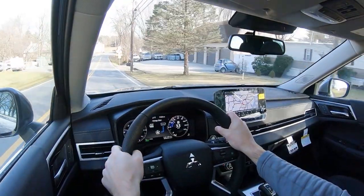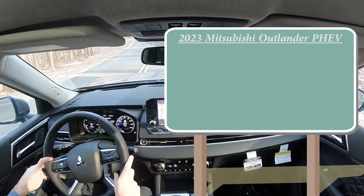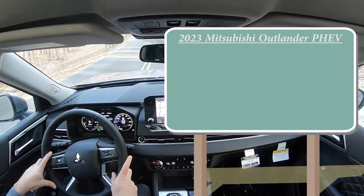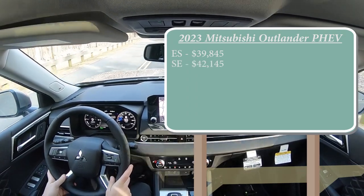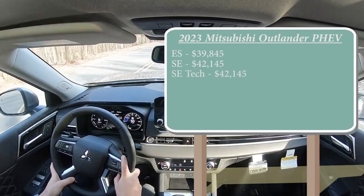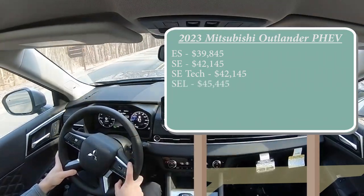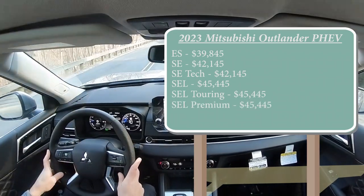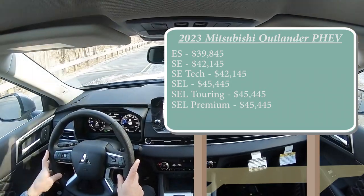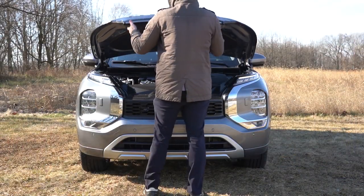Let's start with pricing. There are several trim levels for the 2023 Outlander PHEV: ES starting at $39,845; SE at $42,145; SE Tech at $42,145; SEL — which is the one we're in today — starting at $45,445; SEL Touring at $45,445; SEL Premium at $45,445; and the 40th Anniversary Edition going for $49,995.